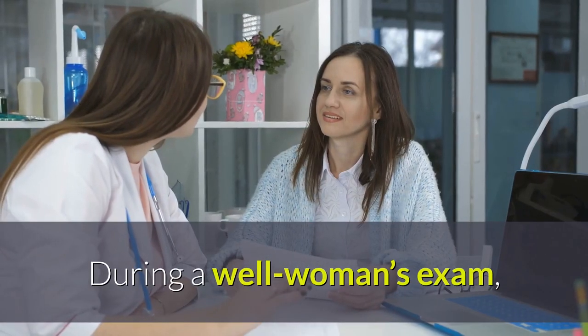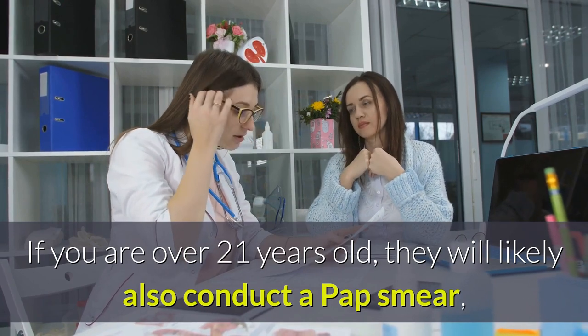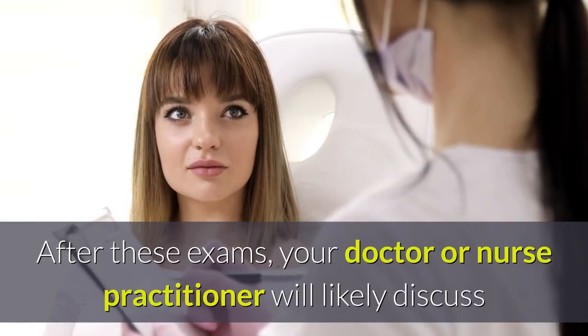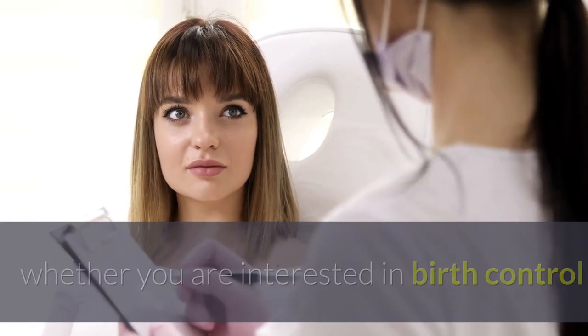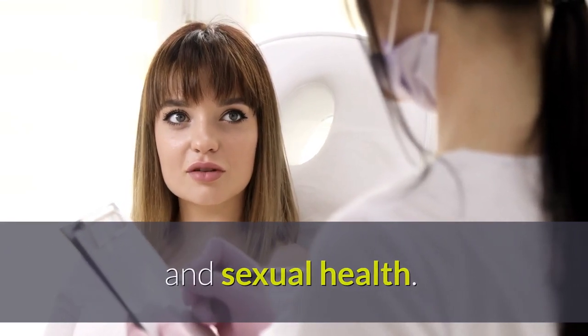During a well woman's exam, the medical professional will perform a breast exam and a pelvic exam. If you are over 21 years old, they will likely also conduct a pap smear, also called a pap test, to check for cervical cancer. After these exams, your doctor or nurse practitioner will likely discuss whether you are interested in birth control and is available to answer any questions you may have regarding contraception and sexual health.